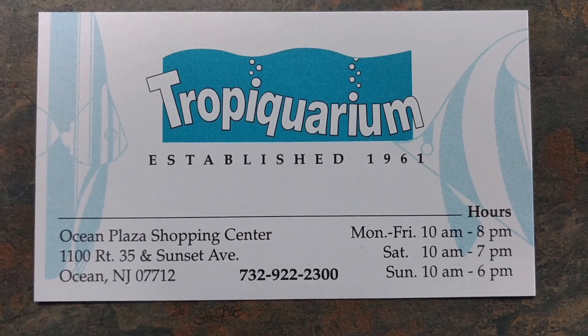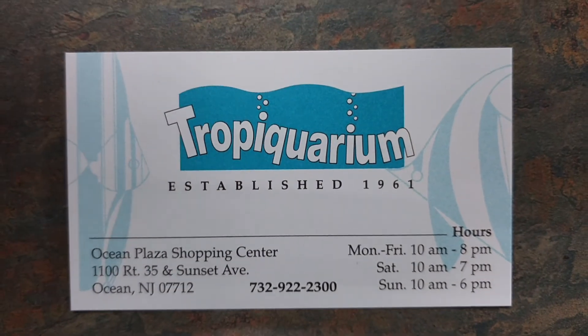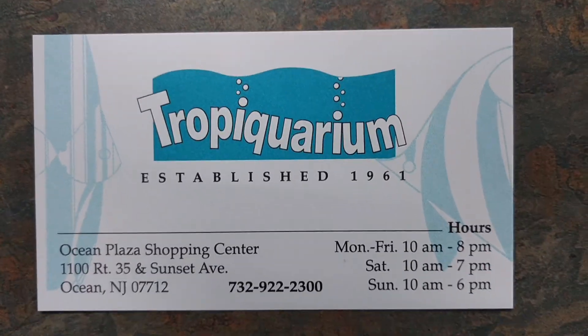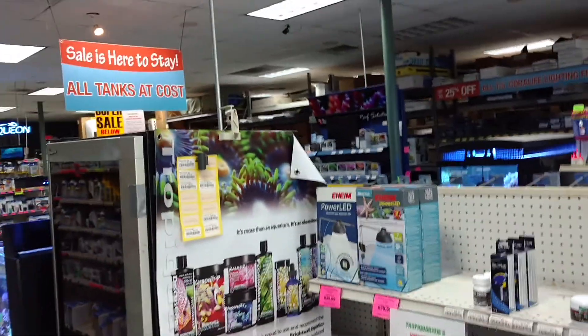We're going to tour Tropiquarium in Ocean, New Jersey. I've been coming here since I had my planted tanks. Love the place, so I'm going to give you a tour. It's not going to be a short one — it's a big place.